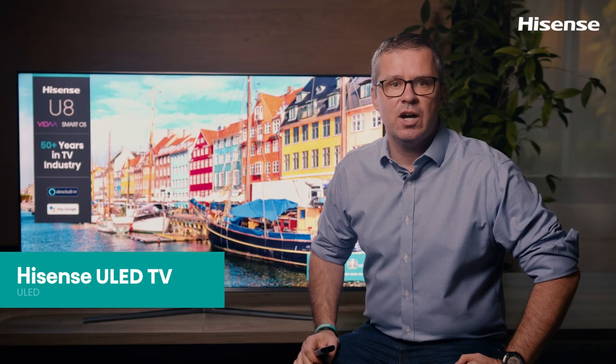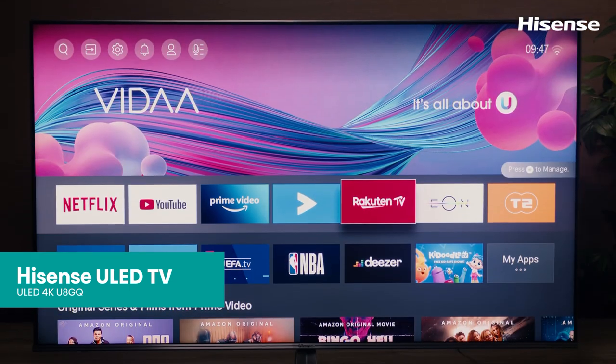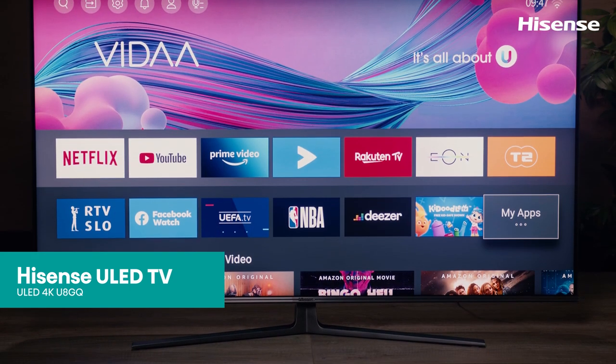Hi, my name is Dennis and today we'll check out this U8GQ, Hisense's high-end ULED TV series with quantum dots.